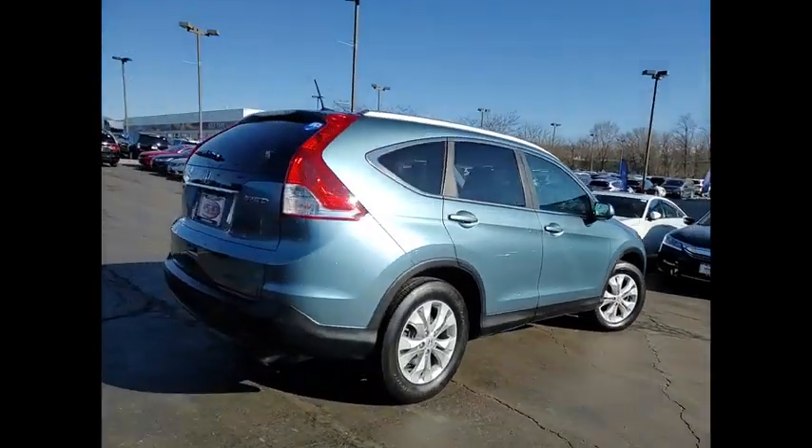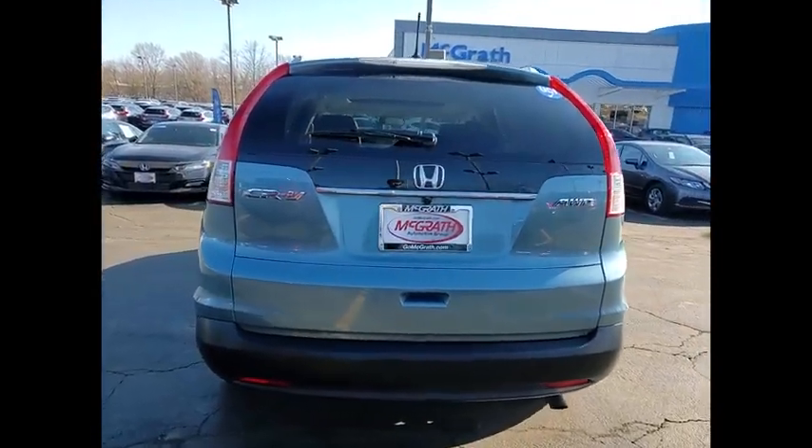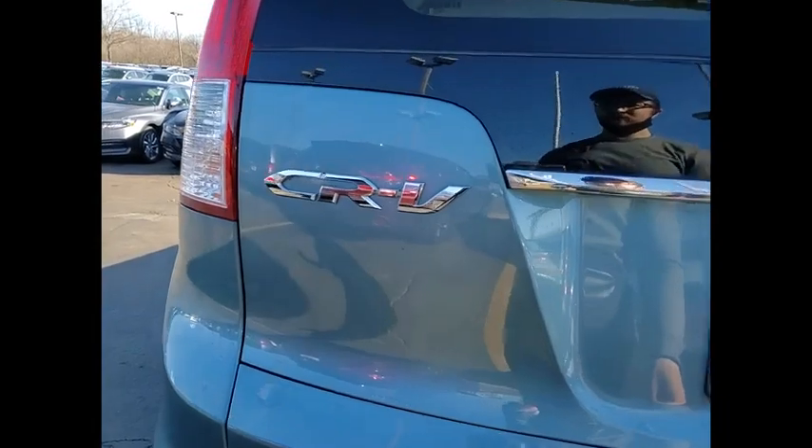This vehicle has less than 110,000 miles. Here are some of this vehicle's great options: tire pressure monitor, all-wheel drive, heated mirrors, and aluminum wheels.